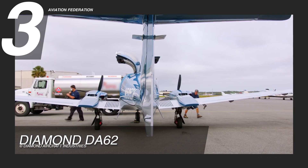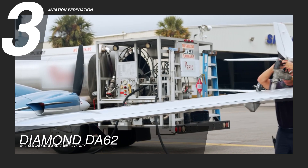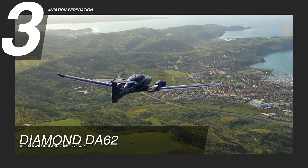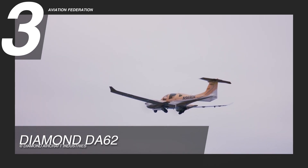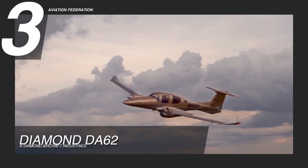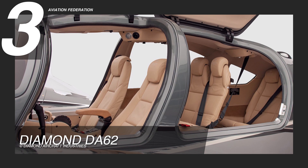In terms of fuel consumption, the Diamond DA62 uses 11.8 gallons per hour and reaches a maximum range of 1,288 nautical miles or almost 1,500 miles, including auxiliary fuel tank use.